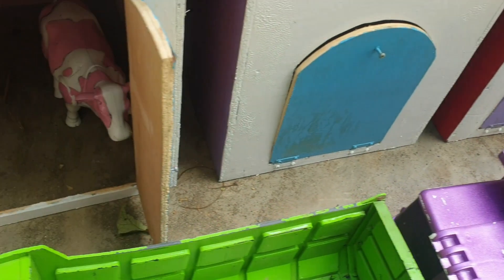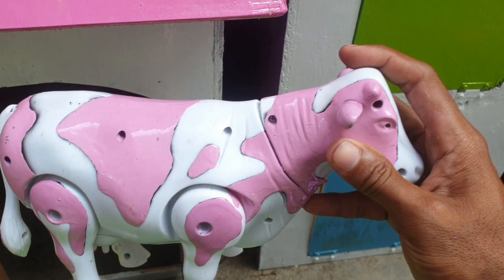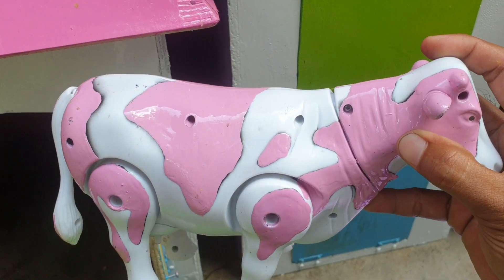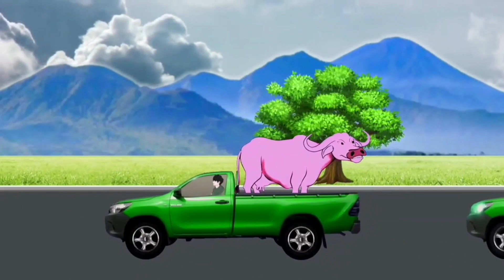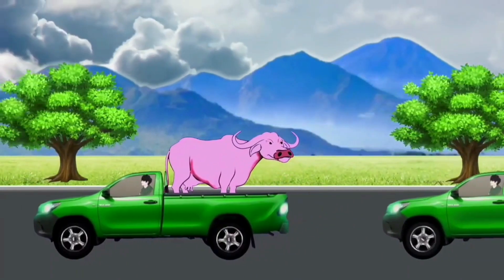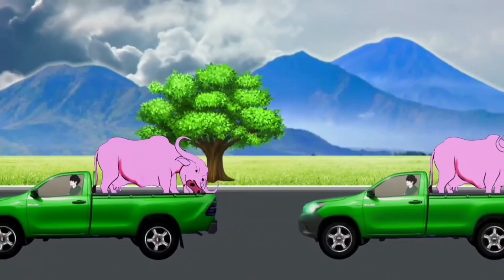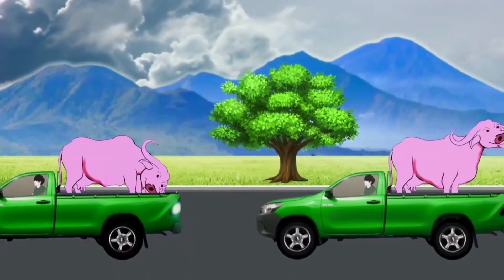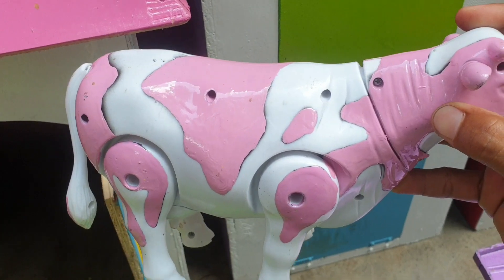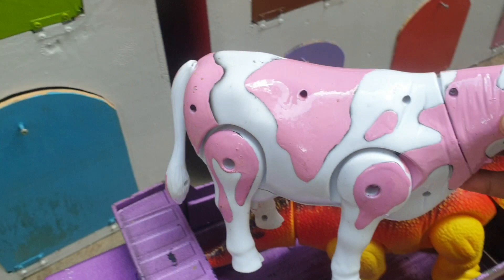Mantul! Lanjut di sebelahnya, ada hewan apa ini? Ternyata ada sapi warnanya pink. Keren sekali ya, kita taruh juga ke trup warna ungu.